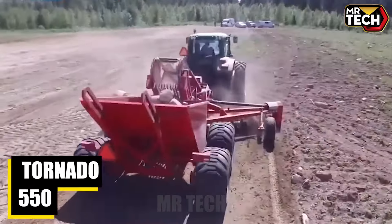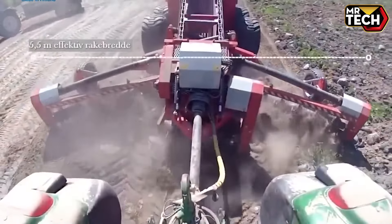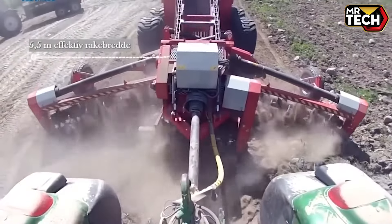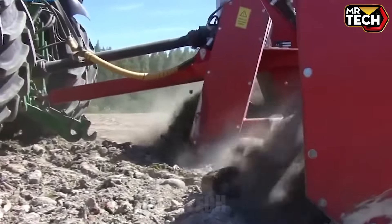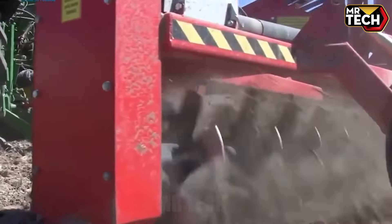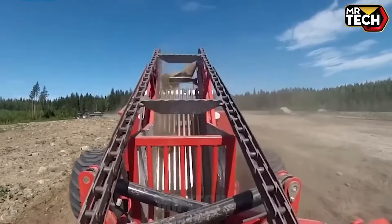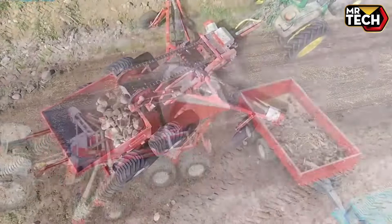The Tornado 5.50 Tedder, priced at $12,000, is designed for efficient silage and hay tedding. With a working width of 5.50 meters and requiring 50 HP, it accelerates drying and minimizes nutrient loss. Available in trailed and 3-point linkage versions, it's perfect for optimizing farm productivity.